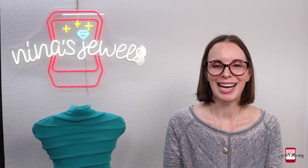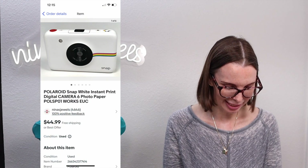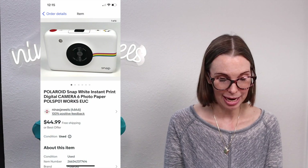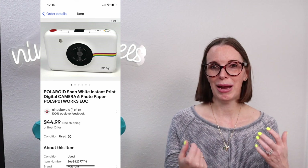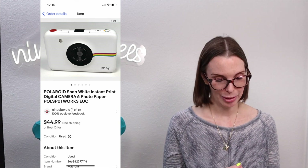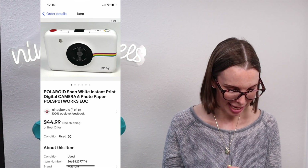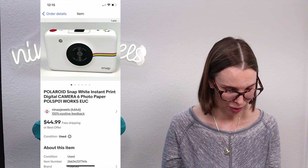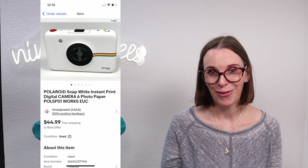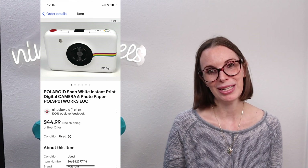Next up was a Polaroid Snap white instant print digital camera from that fill-a-kitchen-trash-bag garage sale. We tested it — it worked, took a picture, and it still had paper in it and printed. We got two cameras, one white and one blue; the blue is still listed. We paid just 34 cents for the white one and it sold for $40 on best offer.